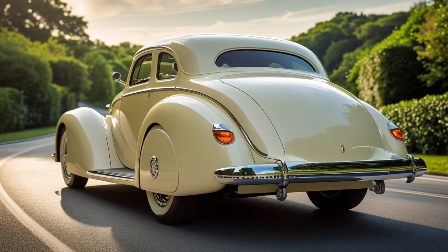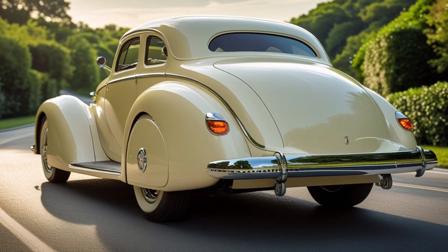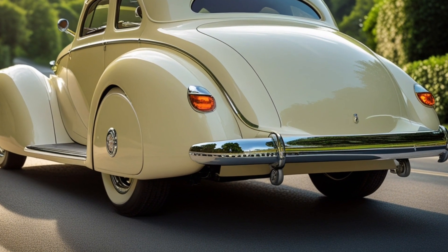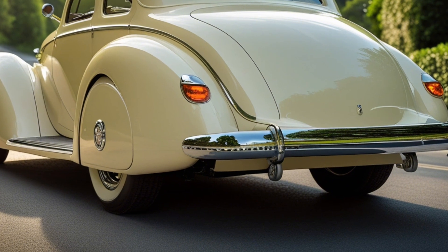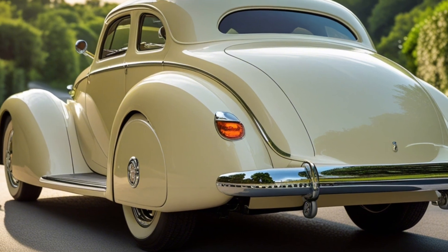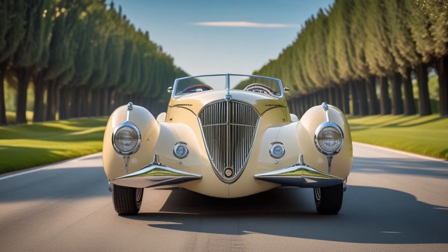Looking back, the 1939 air car might seem like a quirky footnote, but it represents something much bigger — the idea that innovation can come from the fringes, from inventors thinking way outside the box. In an age when the world is once again searching for clean energy solutions, the spirit of that dusty old prototype still resonates.